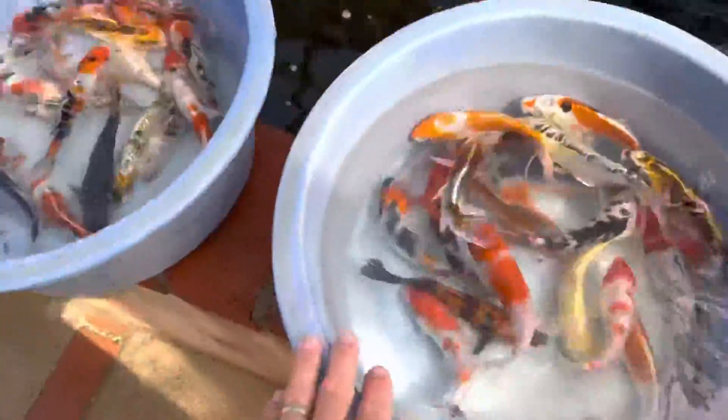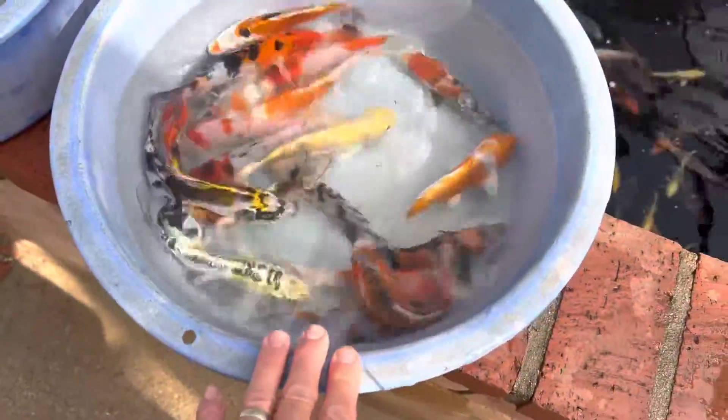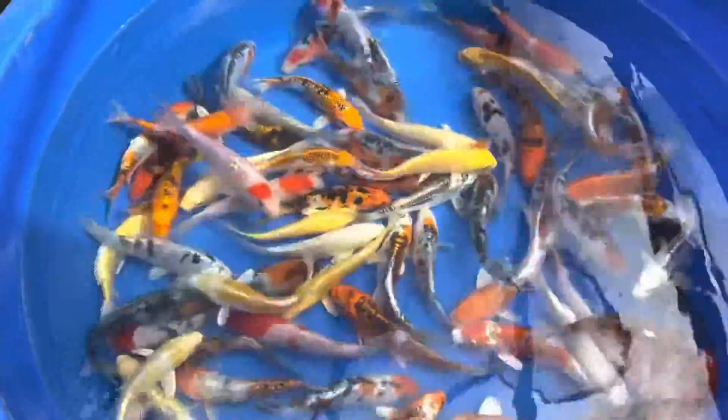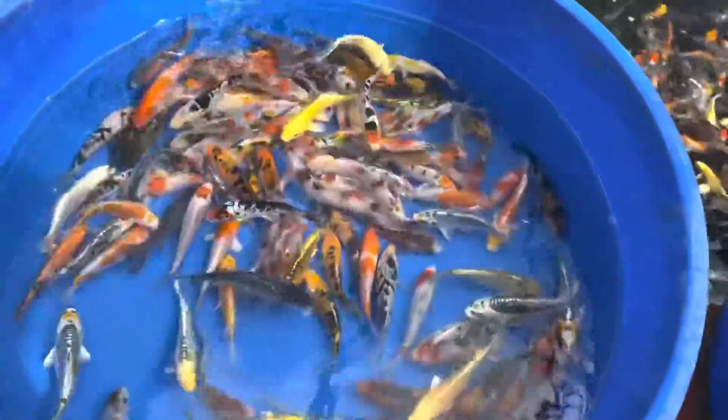And these are some of the six to eight inch koi and they're just beautiful. So anybody looking for some new koi, we definitely have them. Please come by, take a look and we'll see you come in. Thanks for watching, bye-bye.